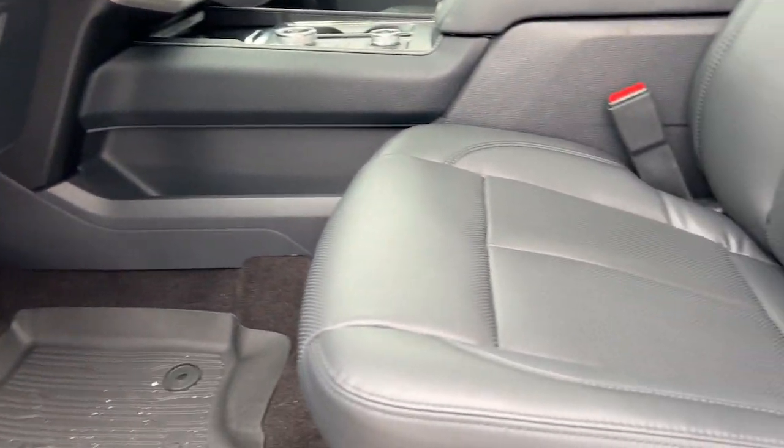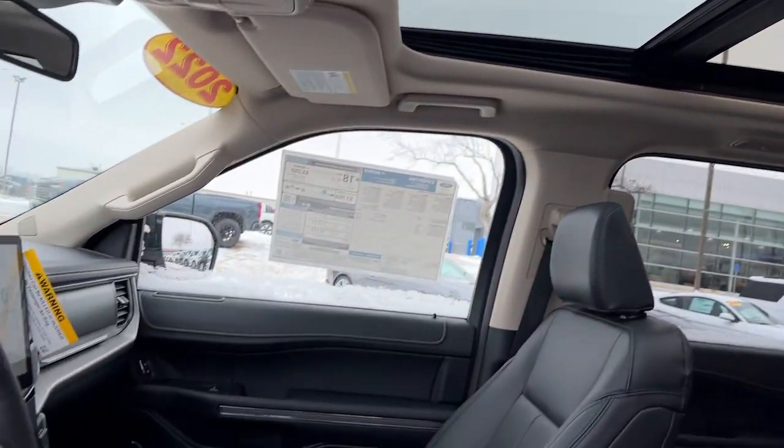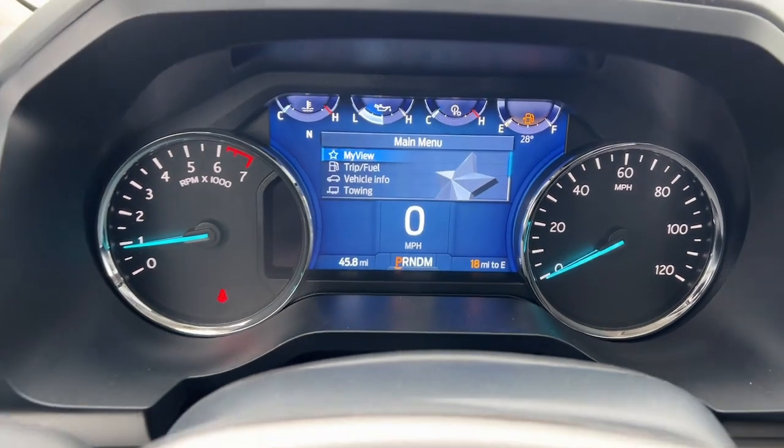The following are some of this vehicle's highlighted options: panoramic roof, navigation system, keyless entry, four-wheel drive, and satellite radio.